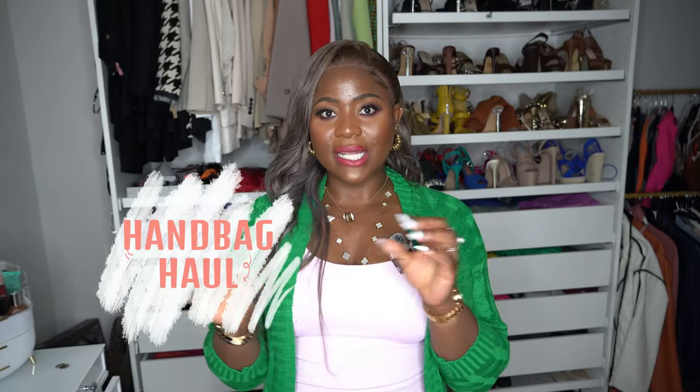Your girl — you guys have seen in my videos that this girl has a lot of purses, yes she does. So I'm like, you know what, let me come and show you guys all the purses that I've been buying lately. I will definitely link as much as I can for you guys in the description box if it's still available on their website.